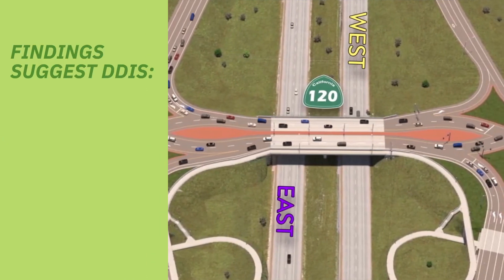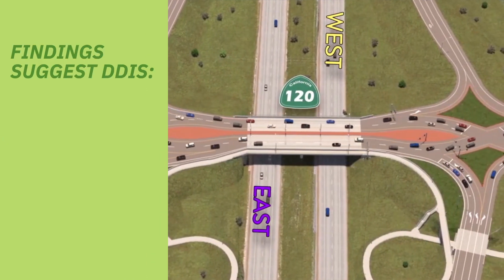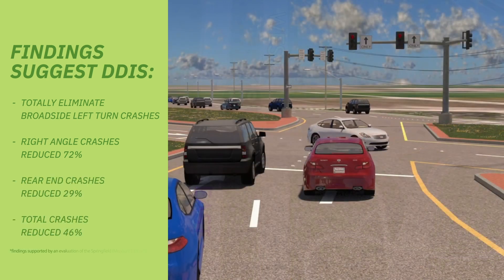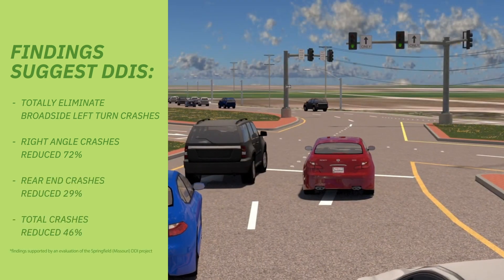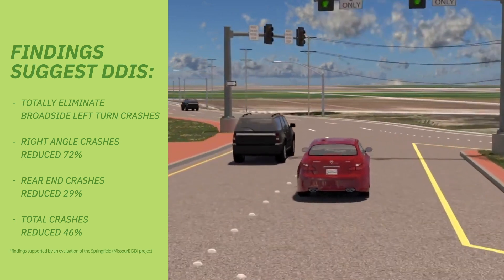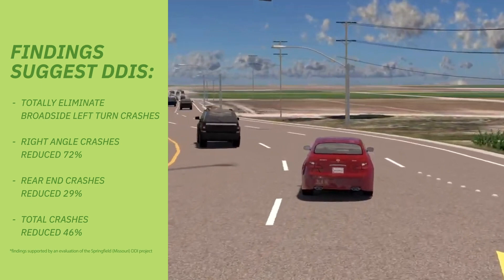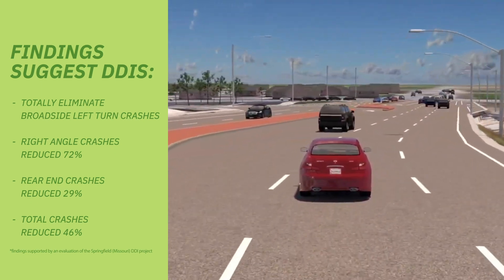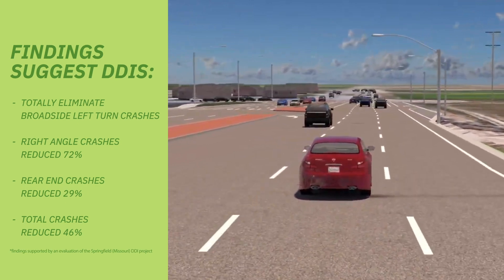Findings from the Federal Highway Administration report that DDIs completely eliminate broadside left-turn collisions because of their double-diamond design. Evaluations suggest total collisions, including right-angle and rear-end crashes, could be reduced by half while using DDIs. It's an investment in safety, infrastructure, and all of Manteca.